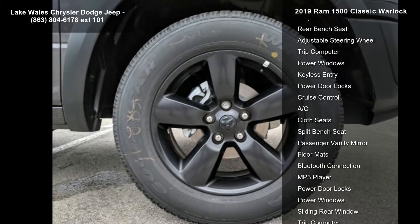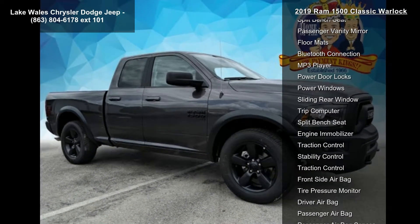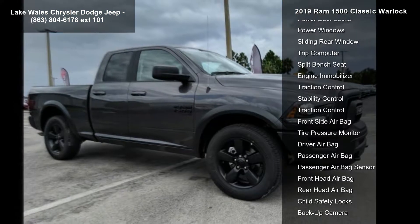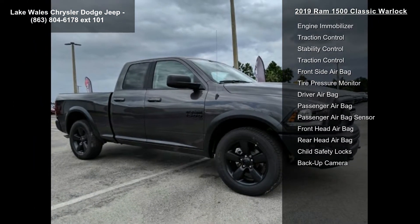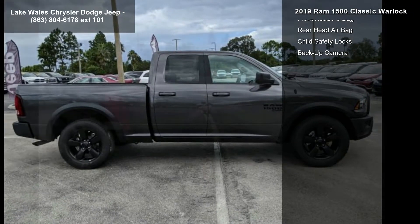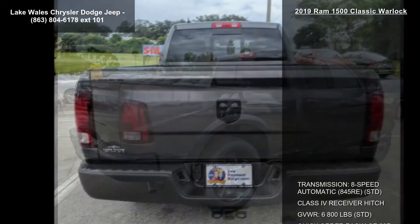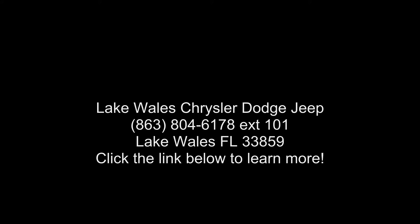Black Powder Coated Rear Bumper, Black Ram Head Tailgate Badge, Full Size Spare Tire, Black Headlamp Bezels, Semi-Gloss Black Hub, Bifunction Halogen Projector Headlamps, Sport Tail Lamps, Black Exterior Truck Badging, Black Powder Coated Front Bumper, Hood Decal, Black Grille with Ram Lettering, Black Headlamp Filler Panel, Front LED Fog Lamps, Tow Hooks, Front Wheel Well Liners, Park Sensor Air Park Assist System, Black Wheel Flares.